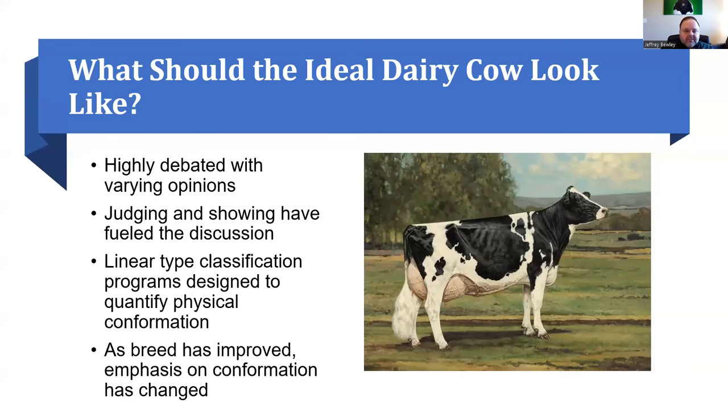We've often thought in our careers, what should an ideal dairy cow look like? This is something that's debated a lot with many different opinions. A lot of us were involved at some point in dairy cattle judging or showing, and that's really fueled a lot of the discussion. Linear type classification programs like we have at Holstein Association are really designed to quantify physical confirmation. As a breed, the Holstein has really improved dramatically over the last century, and the emphasis on confirmation has changed quite a bit.